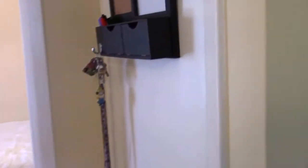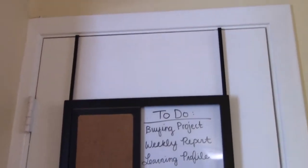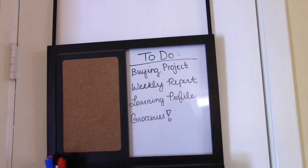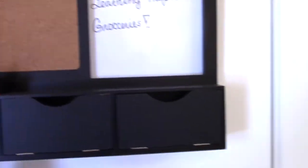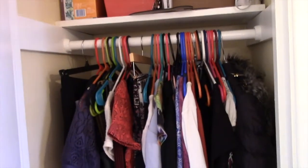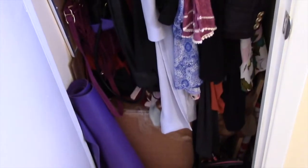Once you walk over here, I have my little hall closet. I have a to-do list — a buying project, a report, a profile, and I have to get groceries. That's cute, I like it. My boyfriend let me have that. Here are my keys. When you open the door, I just have some clothes there, storage up top, a yoga mat, and some shoes. It's not too organized but it does the trick.